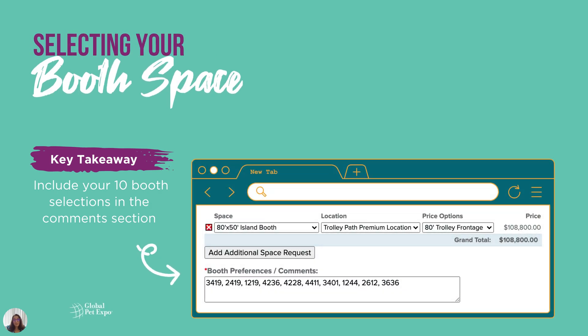Don't forget to include your 10 booth selections in the comments section. Omitting this information can cause delays with your booth assignment, so please make sure to complete this field. If you'd like to purchase a second booth, you can use the add additional space request button, then repeat the steps for selecting your space and location.